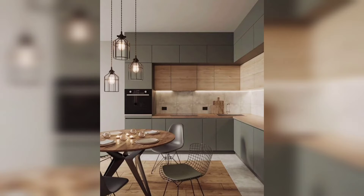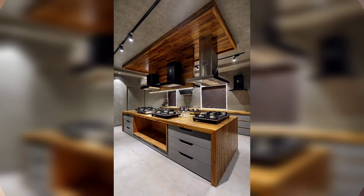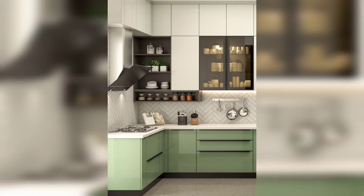Today we start a video on the topic of modular kitchen ideas. Choosing the right modular kitchen is key when it comes to design. Modular kitchens are gaining popularity these days. When it comes to aesthetics, modular kitchens fit all the right spots.